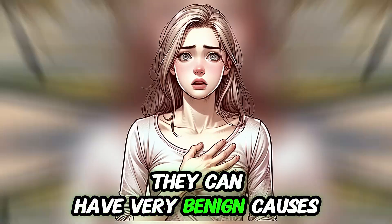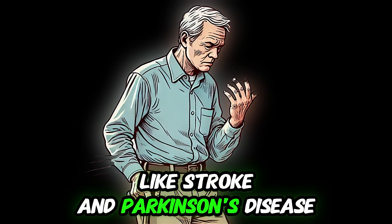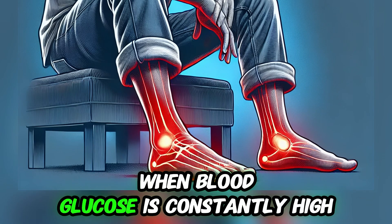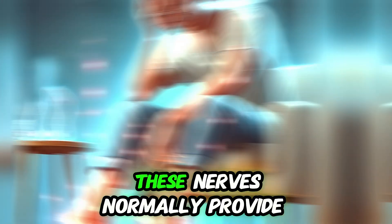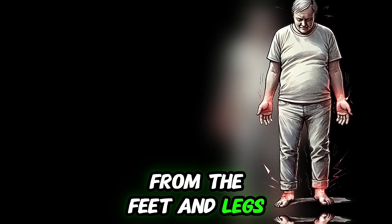They can have very benign causes — for example, muscle weakness or stress — and very serious ones like stroke and Parkinson's disease. The first and most common cause of balance problems is peripheral neuropathy. When blood glucose is constantly high, it damages nerves and blood vessels. These nerves normally provide information to the brain about body position and movement from the feet and legs.